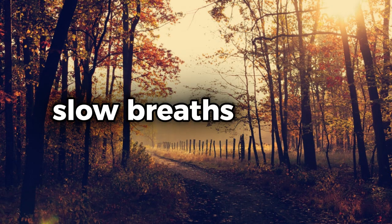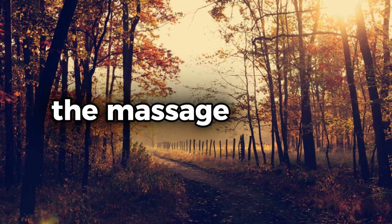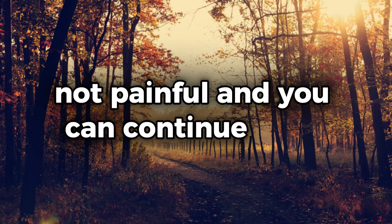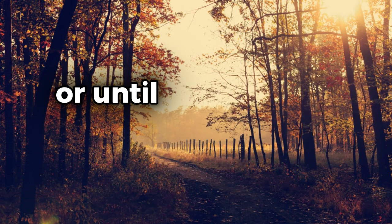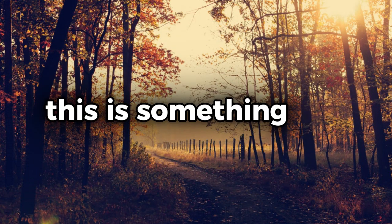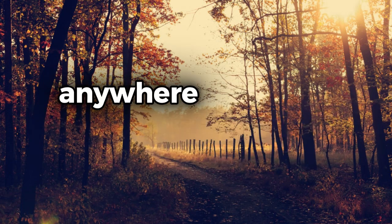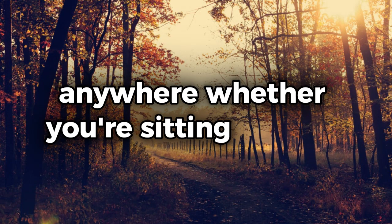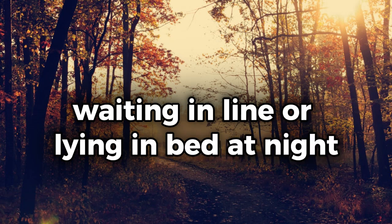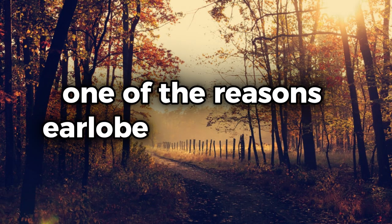Use circular motions and take deep, slow breaths as you do so. The massage should feel soothing, not painful, and you can continue for a minute or two, or until you start to feel a sense of calm wash over you. This is something you can do anytime, anywhere — whether you're sitting at your desk, waiting in line, or lying in bed at night.